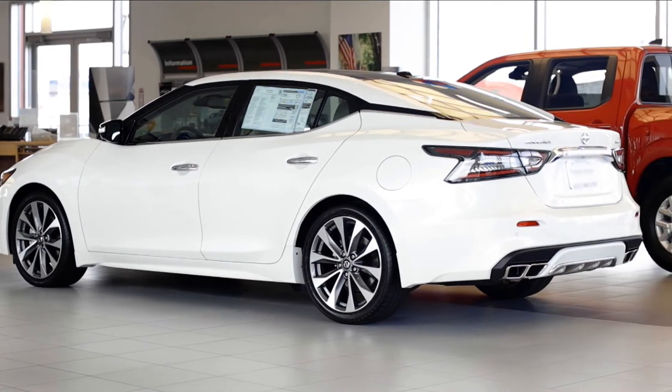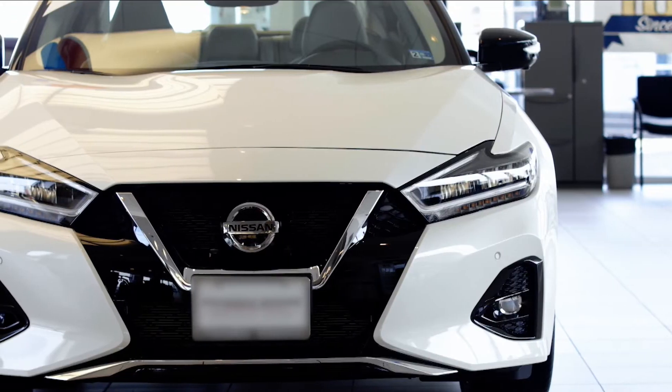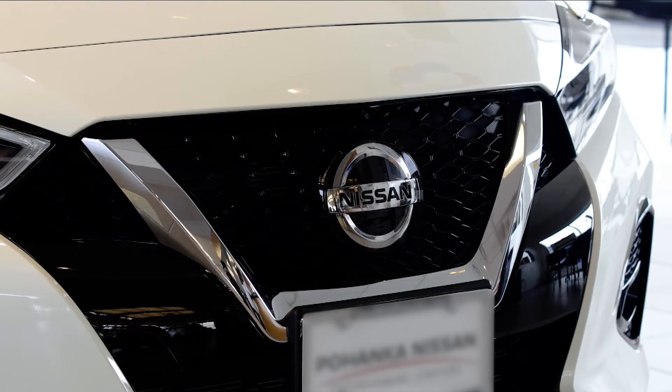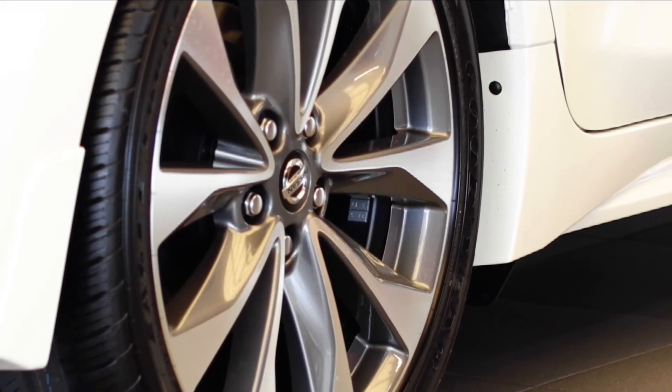The front and rear exterior catches eyes and turns heads. The signature boomerang-shaped headlights feature an eye-catching LED signature line. The deep aggressive V-Motion grille, sharp taillights, and 19-inch lightweight aluminum alloy wheels make an unforgettable statement.